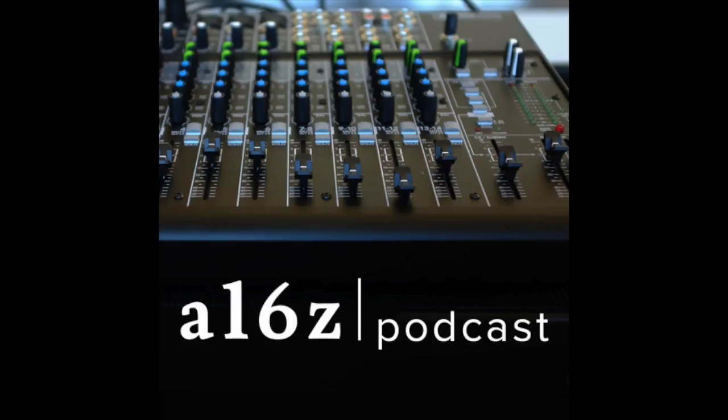Hi, everyone. Welcome to the A6NZ podcast. Today's episode hosted by Frank Chen is a conversation with Stanford senior scientist and astronomer Ivan Linscott. It's all about the juicy, nitty gritty, mind-blowing details of how exactly you send a signal to Pluto. Ivan Linscott is part of the team that helped the radio science experiment — the REX experiment — that went up with the New Horizons probe and will use radio transmissions to gather info about Pluto.